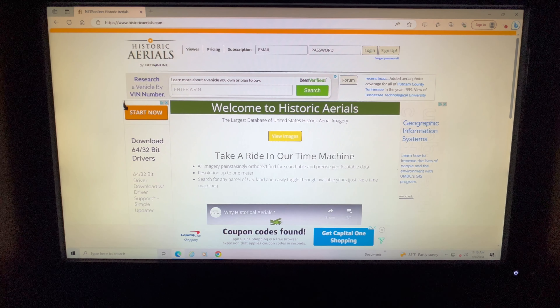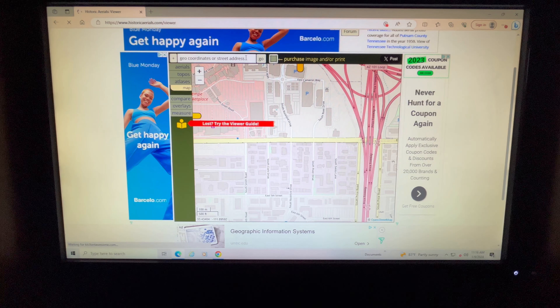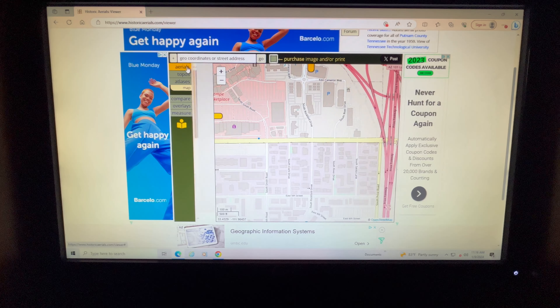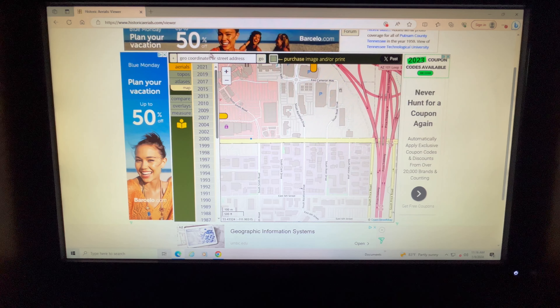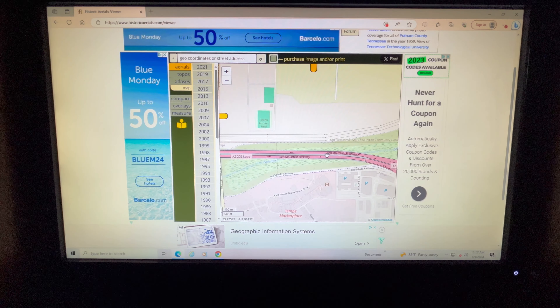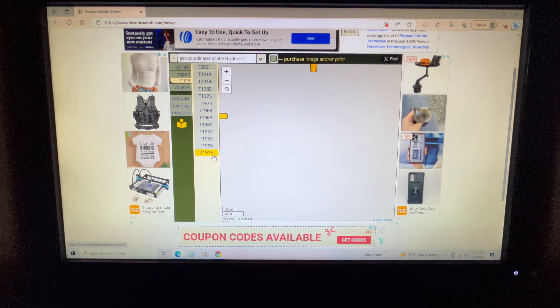This is called historicaerials.com — you can see the website up here, just punch that in. This is the screen that will pop up. Click on 'View Images' and in this box you can put in your address or zip code and it'll bring up your city and state. You've got your aerials over here, a long list of years that you can select. For this video I'm just going to use the default screen that pops up, so let's click on 'Topos'.